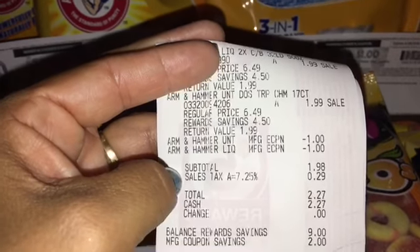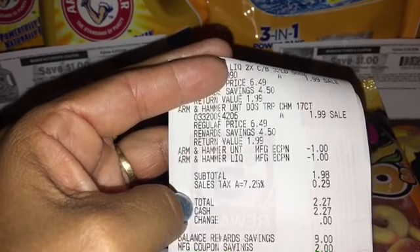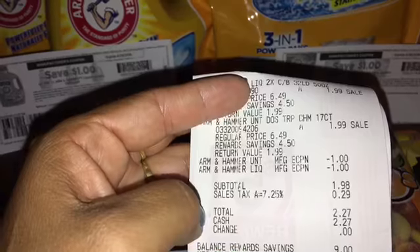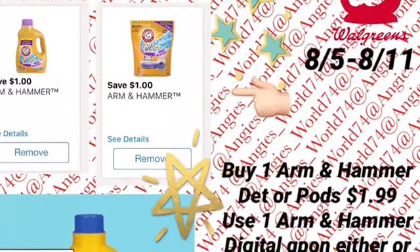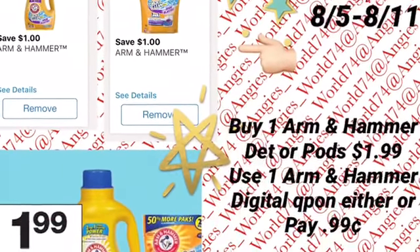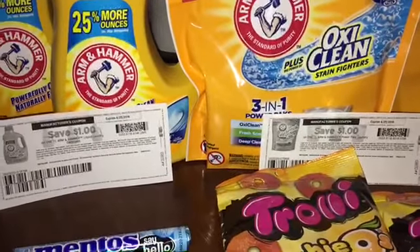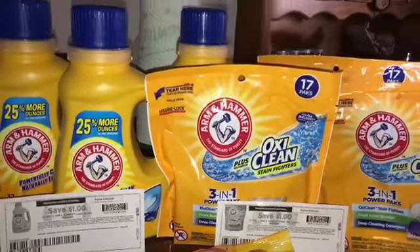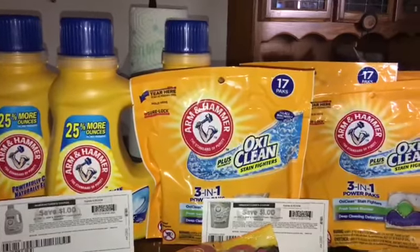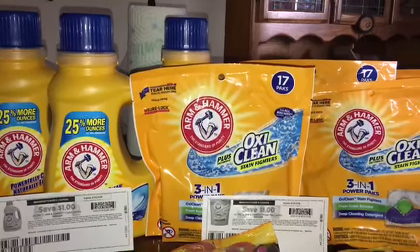For the detergent and the pods you'll pay 29 cents in sales tax, so you'll score two items for two dollars and 27 cents — a great deal. If you don't have ink printables, just clip those digital coupons and you can still do the Arm and Hammer deal. This is one of my favorite detergents — I just love the way it smells, especially if you work outdoors. It takes any smell completely out of the clothes.